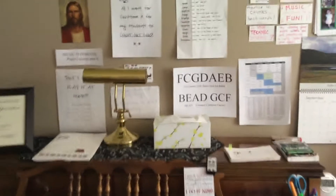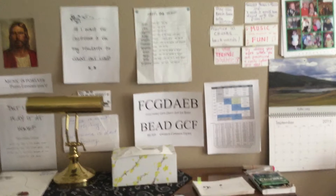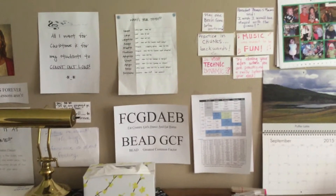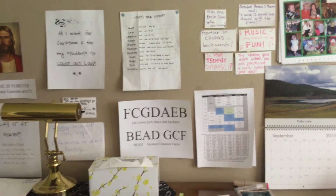One of the things I like is my quote wall. I have lots of different things up here, and some of them are reminders to me, some are reminders to my students. And when I have my master classes, I give them a test and say, write down two things you remember from the wall.